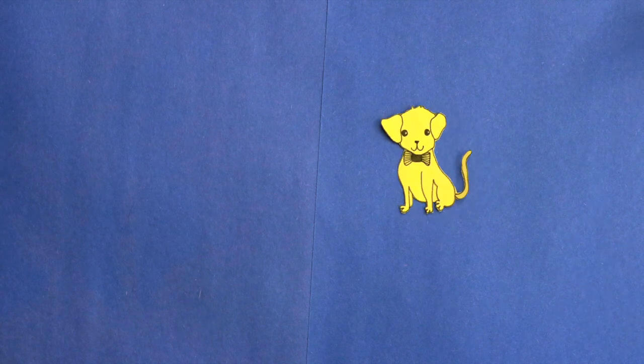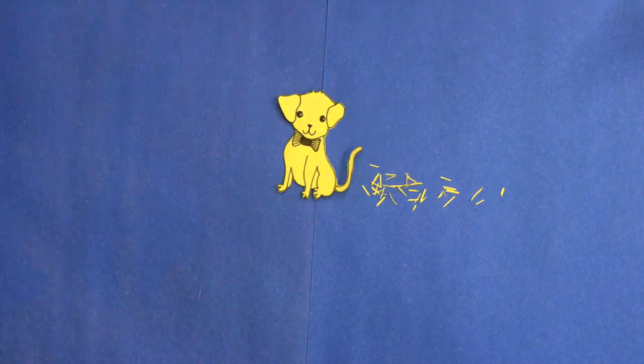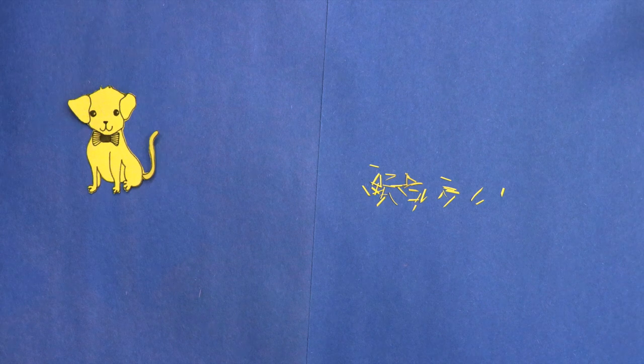This is my dog, Rover. Everywhere he goes, he sheds. Since I can see Rover's hair even when I can't see him, I can figure out where he's been.